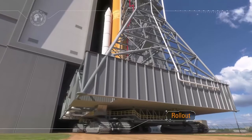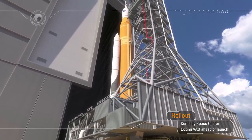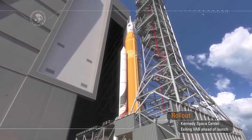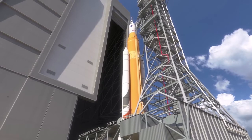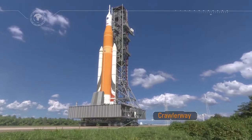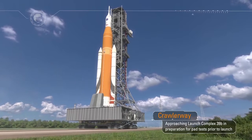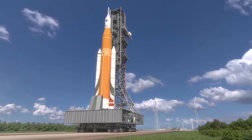Rollout from the Vehicle Assembly Building signals that launch is near. Sitting atop the mobile launcher, the crawler transporter moves along the crawlerway towards historic Launch Pad 39B at the Kennedy Space Center at a top speed of one mile an hour. After traveling over four miles, the rocket and spacecraft climb up a ramp and are positioned over a flame trench. Once in position, the mobile launcher is lowered onto a support post and the crawler is rolled away to a safe distance.